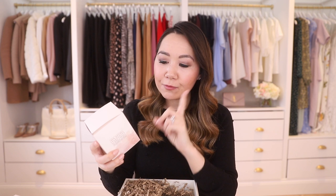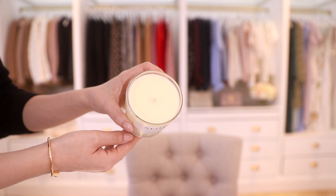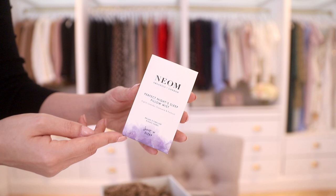Next up is this gorgeous gift set from Neon. My brother gifted this to me and it smells absolutely amazing. I love Neon — if you're not familiar with them, I think they mainly do organic products and I think they started off with just candles and now have a few different products. So inside is this Complete Bliss scented candle, and this has rose, lime and black pepper accents. It smells so incredible — it's really really lovely. It is floral but not overwhelmingly so. And there are also three other products.